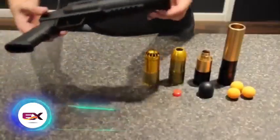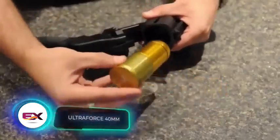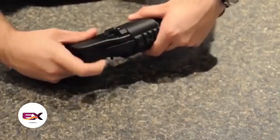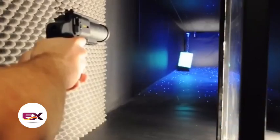For those in search of a more compact option, there's the Ultra Force 40 — a pistol-sized grenade launcher with a similar price to the RPG-26. The range is reduced to 20 meters, but it still handles 40mm rounds.